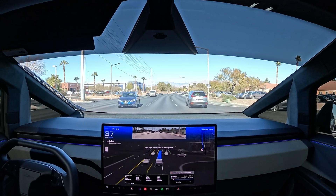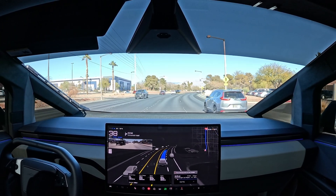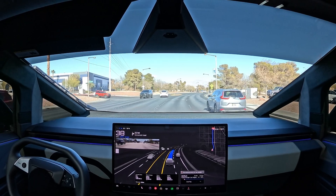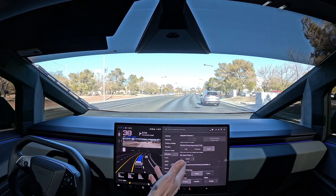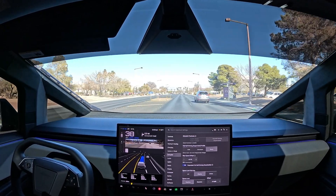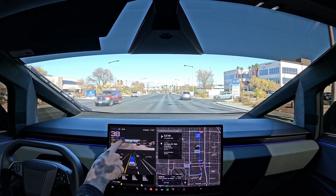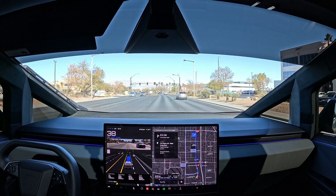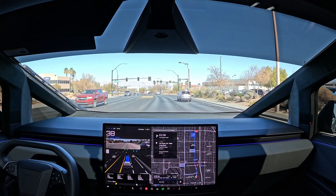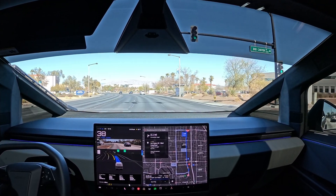I'm looking at the road because when I wasn't it kicked me out of attention monitoring. I still have the autopilot offset speed — I really like it. I put it at 10%; five percent was a little too aggressive. At 10% you're still hitting the max offset pretty quick on city streets, which I like. It speeds up fast, hits the max, and then I can adjust from there. This tends to keep us from speeding as often.